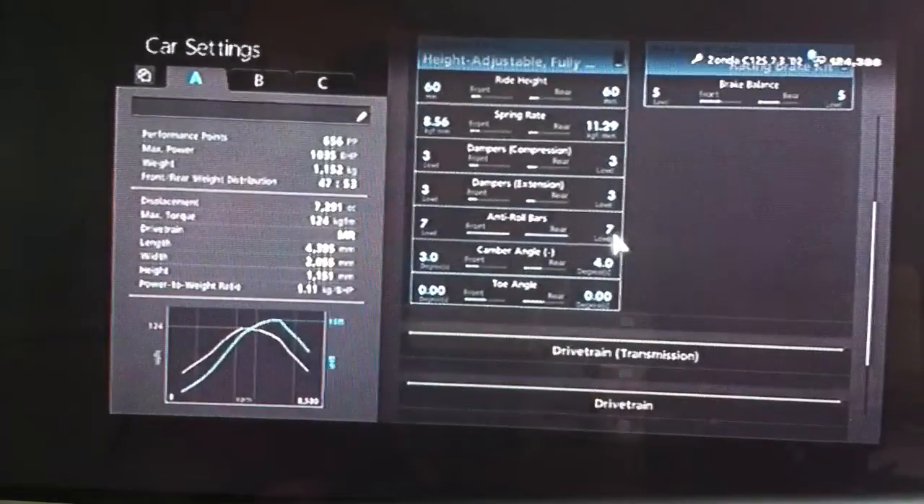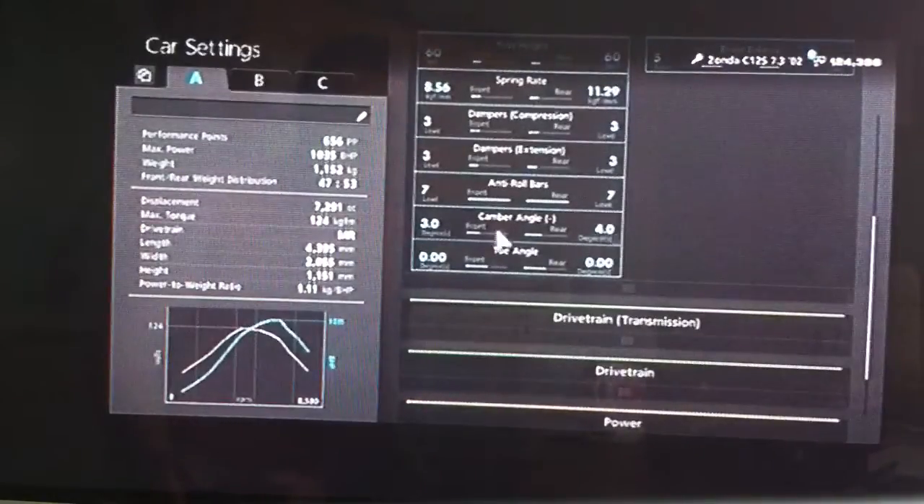With the Zonda, if you've driven it before, you've probably noticed that it is very tail heavy and at high speed on Route X it likes to suddenly flick out the rear end and spin out for no apparent reason. So I've had to increase the roll bars right up to 7, and put the camber really high compared to what I'd usually have — 3 on the front, 4 on the back.